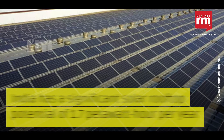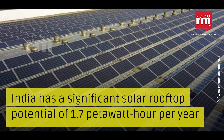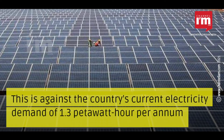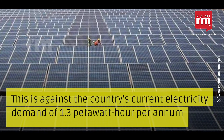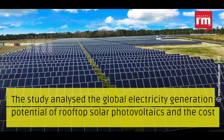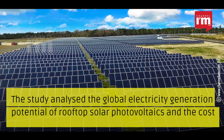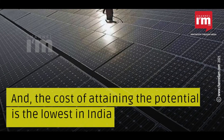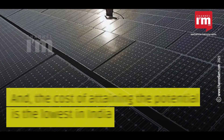The study says India has a significant solar rooftop potential of 1.7 PWh per year, against the country's current electricity demand of 1.3 PWh per annum. The study analyzed the global electricity generation potential of rooftop solar photovoltaics and the associated costs, finding that the cost of attaining that potential is the lowest in India.